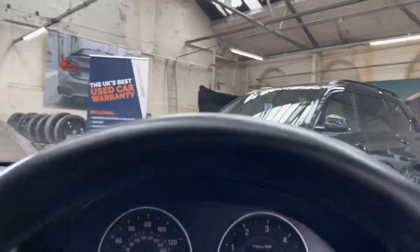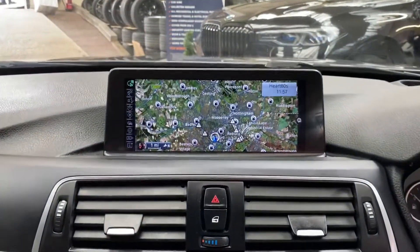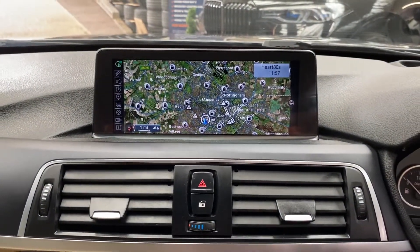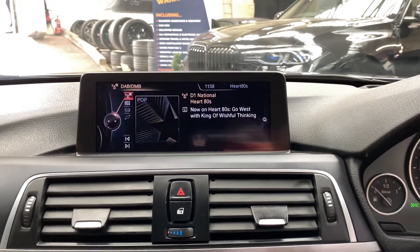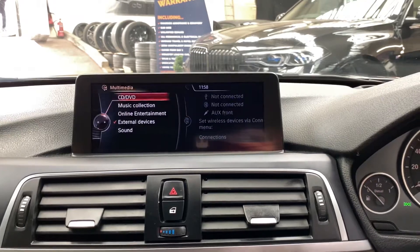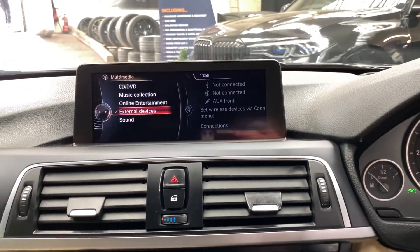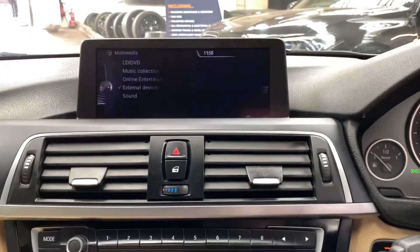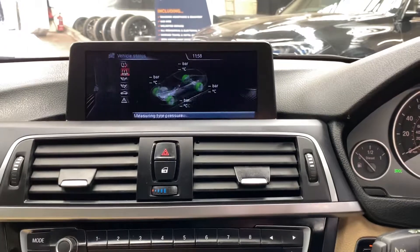The head-up display will show turn-by-turn directions when you've got a sat nav route set. You can see that having the bigger screen is a huge benefit. It's got Bluetooth telephone, DAB radio, and a wide array of multimedia inputs including music collection, online entertainment, USB, Bluetooth, lightning, and aux.